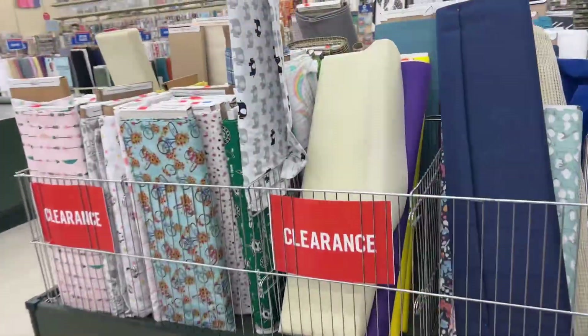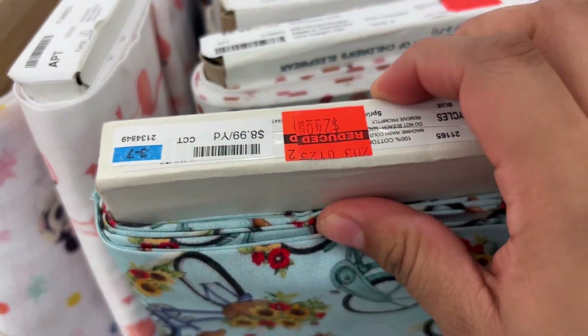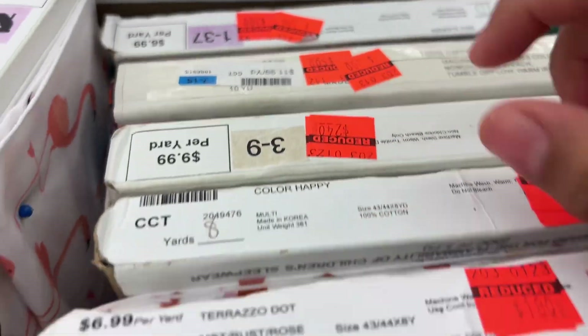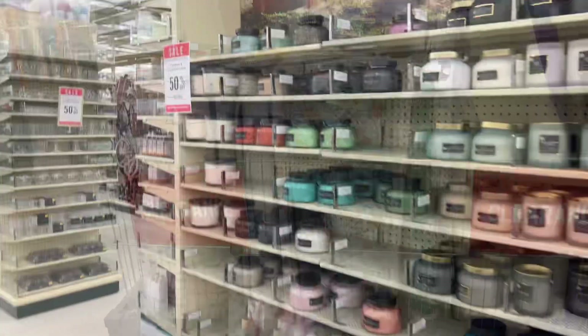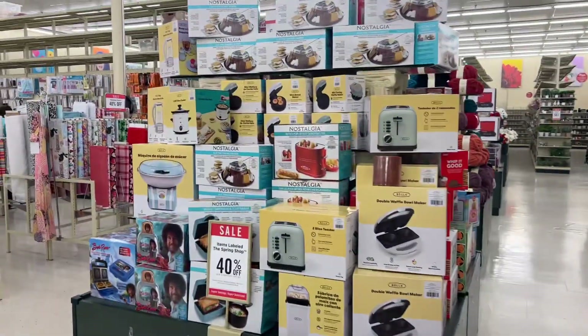These are 50% off, these are $2.40 — I think no, I don't know how much they are. I think they're like two or five dollars, and they have the whole thing to clean. They have candles for 50% off too, and 40% off on all of that.